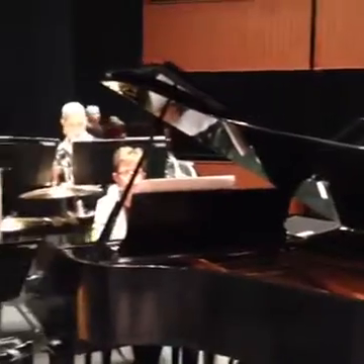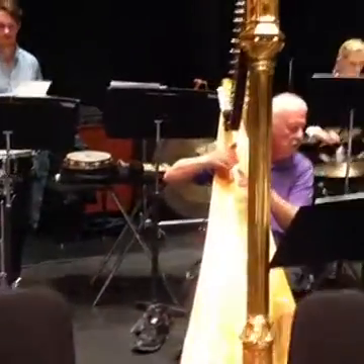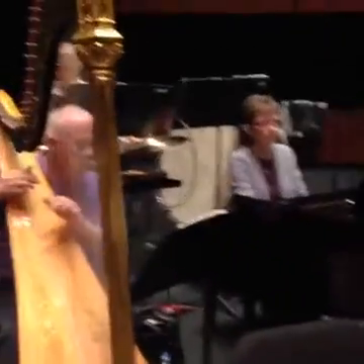Everyone's working out their little pieces before they get back together. This weekend's production is Symphonic Dances.